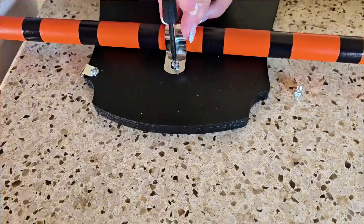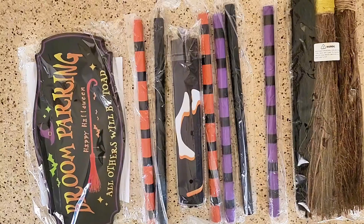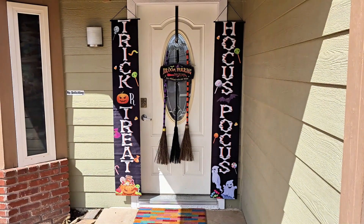So whether you're adding a spooky vibe to your front porch like we did, or decorating indoors, this set is super versatile and made from high-quality materials designed to last through all kinds of weather.